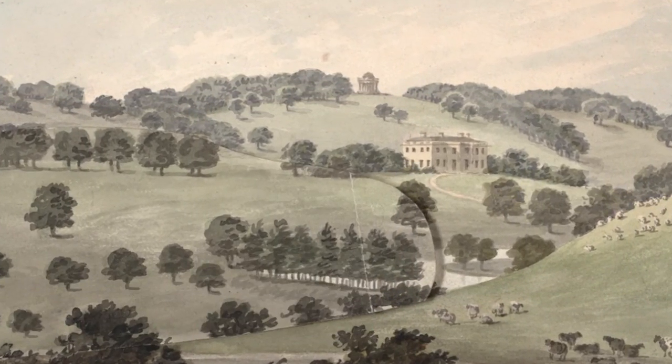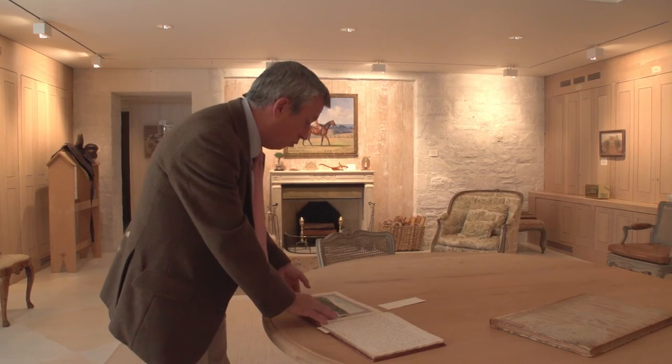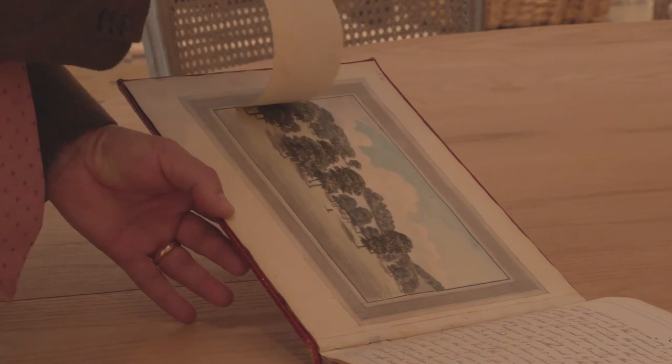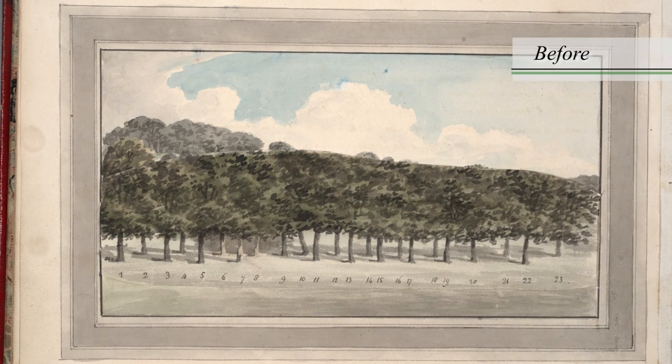So in these red books, Repton in his own watercolours showed you how the landscape looked at present — the approach avenue to the house — and then with these crafty flaps he'd pull them back for the client and show you how the landscape could look if he was brought in to improve it in the modern taste.